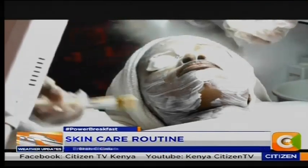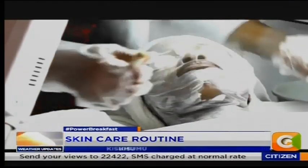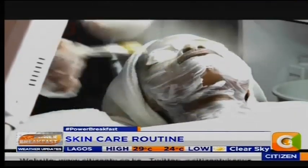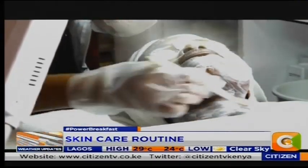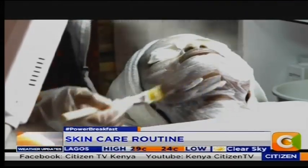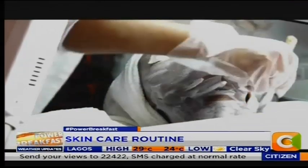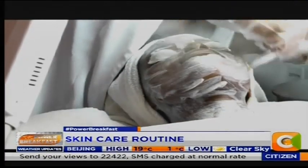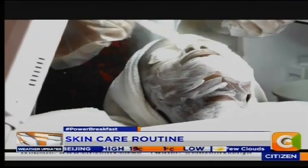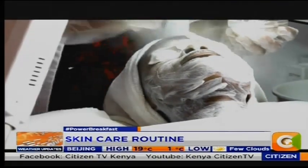So we're seeing steam coming out of a machine, and that steam is going onto her face. This is an exfoliator. How long does this whole entire process take? There's quite a bit that you do here, and at the end you do a face mask. What's the time period of the whole process? It takes one hour.